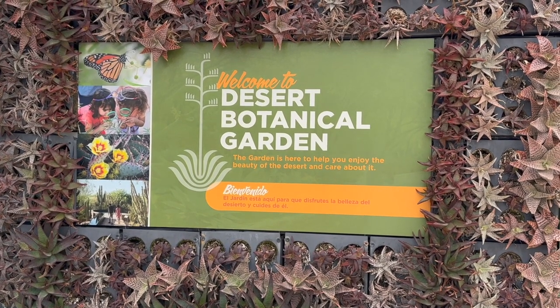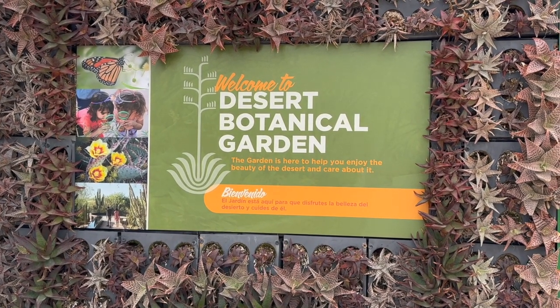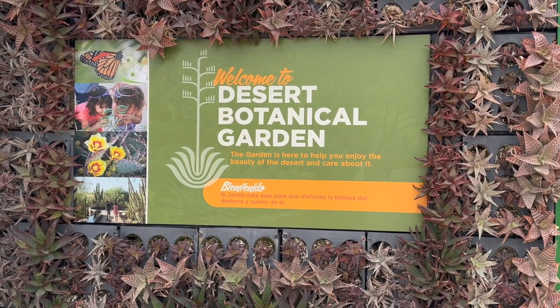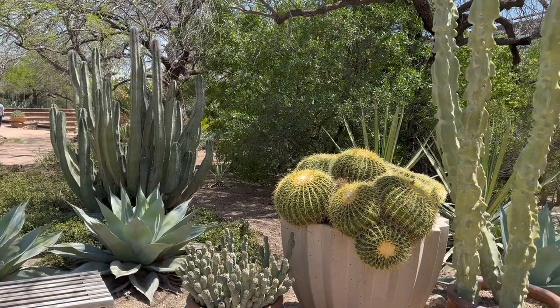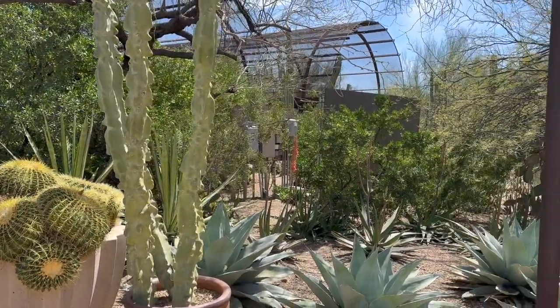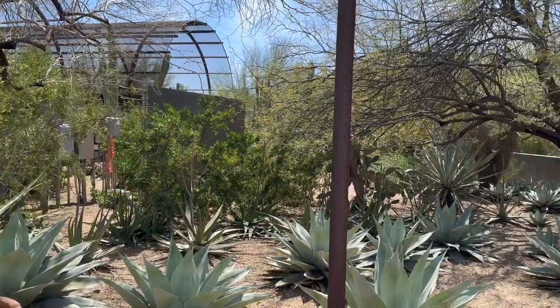The Desert Botanical Garden in Phoenix, Arizona is a 140-acre botanical garden located in Papago Park. For seniors and solo travelers, it is easy to navigate, reasonably priced, and should be on your list of places to go when visiting Phoenix.